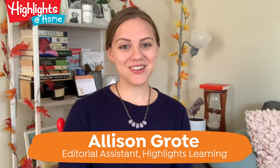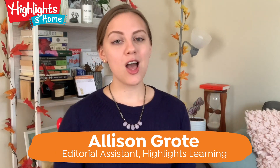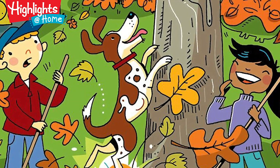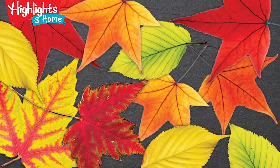My name is Allie. I'm an editor at Highlights and I'll be your guide as we fly into fall with an autumnal collection of fun with a purpose activities. Nothing says fall quite like the turning leaves — from our hidden pictures puzzle featuring kids trying to rake the leaves despite the efforts of a rambunctious squirrel-chasing dog, to our science article about those vibrant reds. This week's bundle is full of opportunities for creative thinking and scientific exploration.